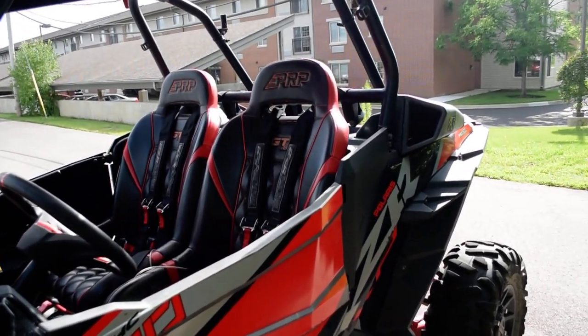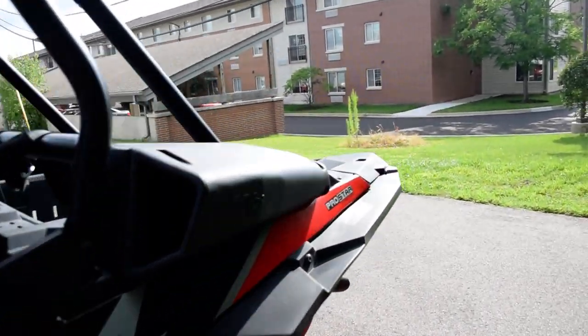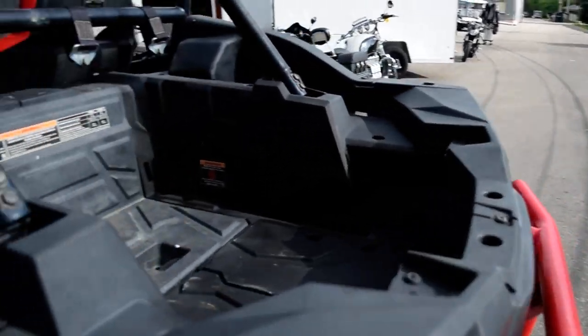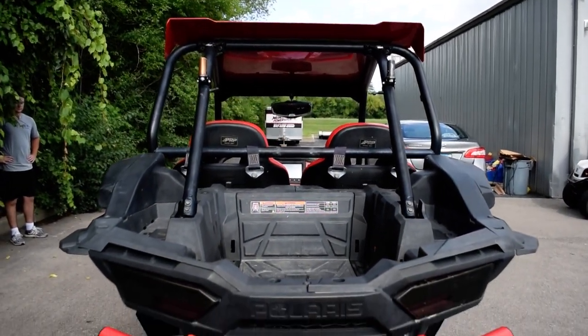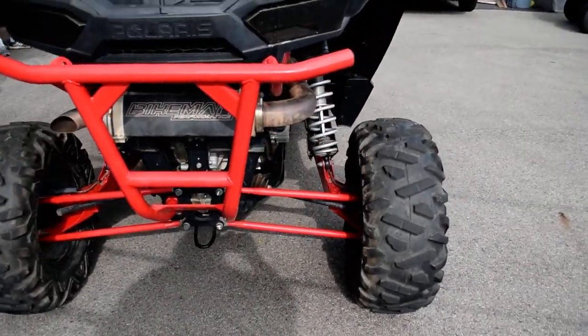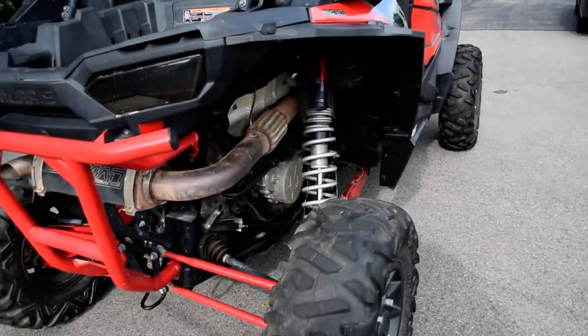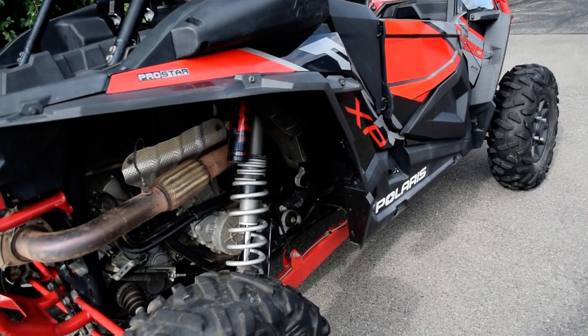This vehicle has been serviced and safety inspected and is ready to ride. Check out our YouTube channel, like us on Facebook, follow us on Twitter and Instagram. We also do out-of-state financing and we sell bikes and vehicles all over the country.